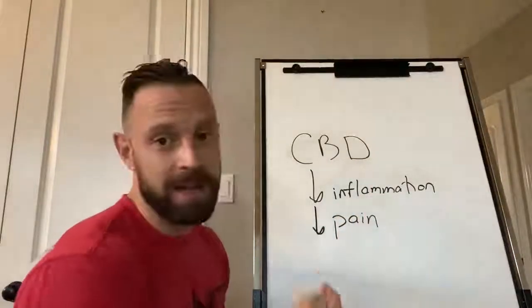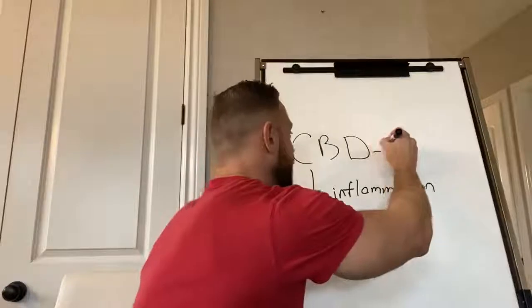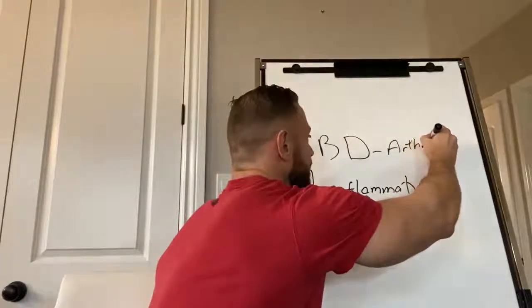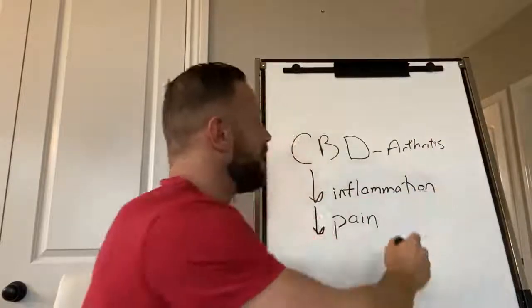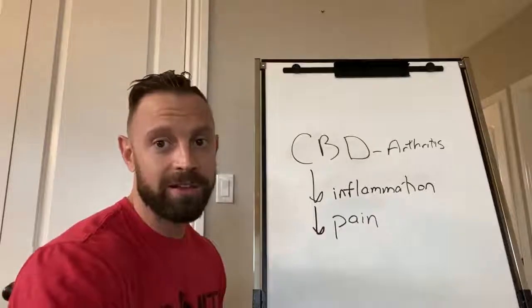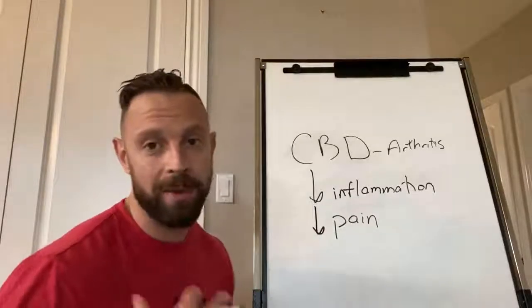So again, CBD is great for things like arthritis, anything where there's a lot of inflammation going on. And just as a side note, anything with 'itis' in it always indicates inflammation. So arthritis is going to generate a lot of inflammation.